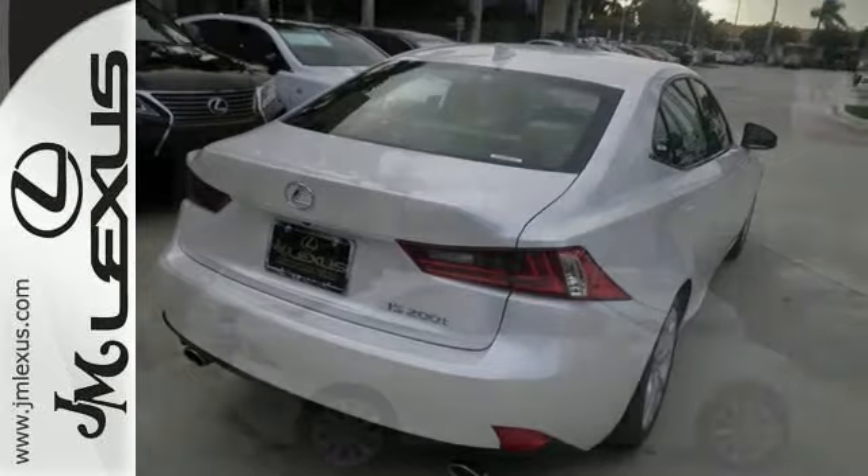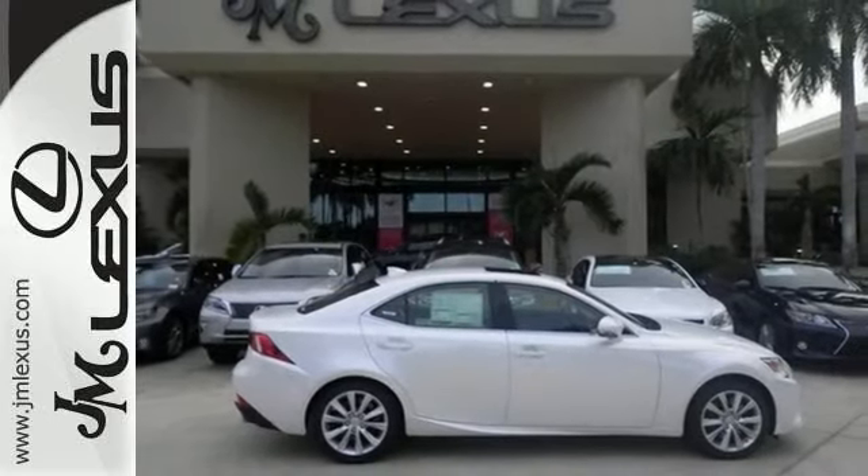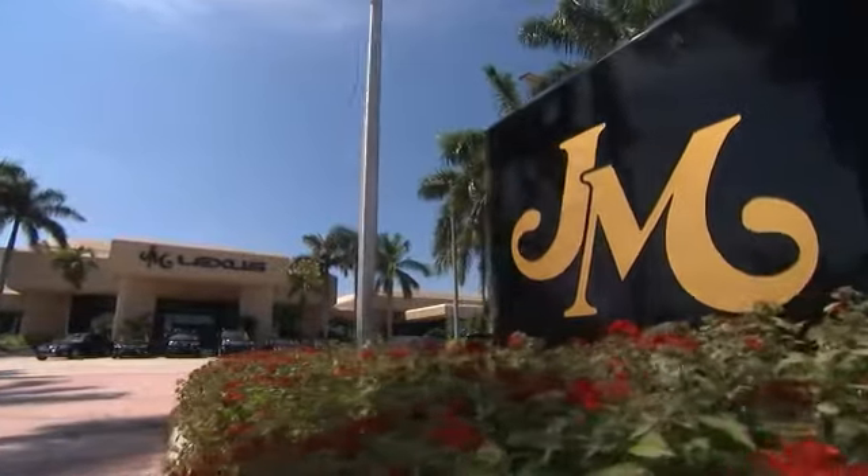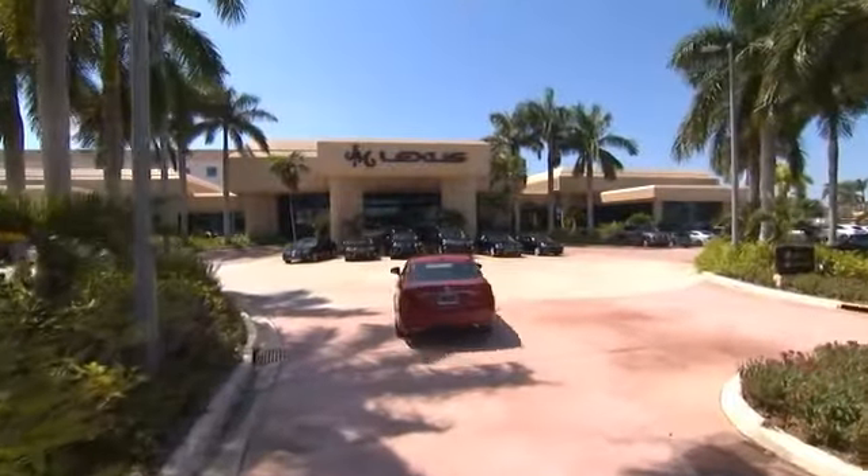This can be your next car. Come in and check it out today. JM Lexus, the world's number one Lexus dealer since 1992.